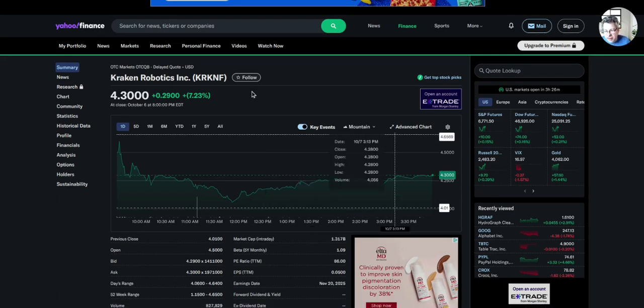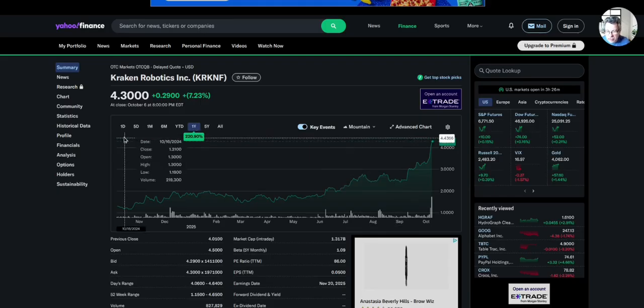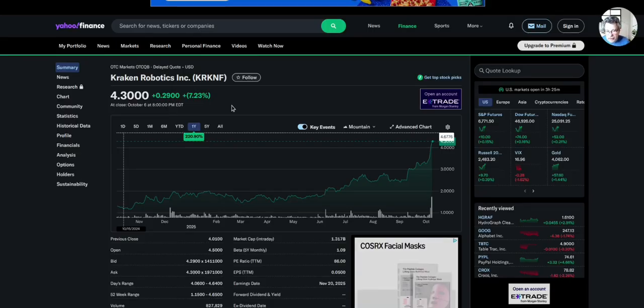For those of you complaining about the quality of the sound on the previous video, if you focused on the content instead of the sound and bought when I posted the first video, you'd be doing pretty well. But don't buy anything because I tell you to, because I'm not telling you to. I'm just walking through my process of how I analyze stocks. You need to do your own research because this is not investment advice. If you have questions, just put them in the comments and I'll see if I can answer.